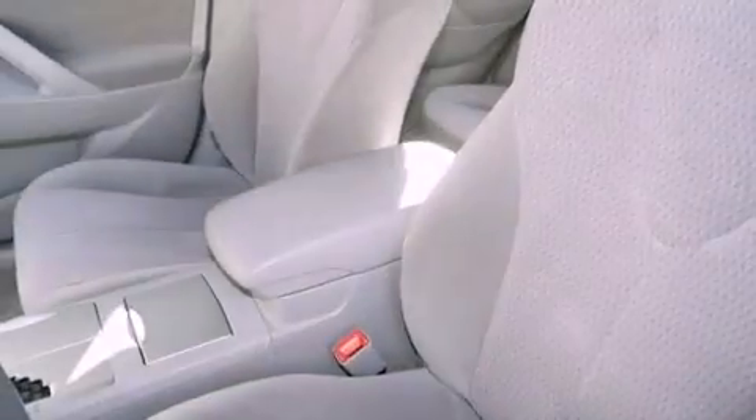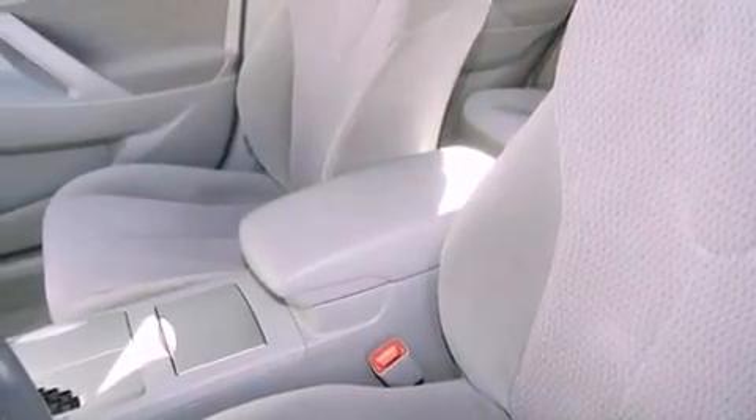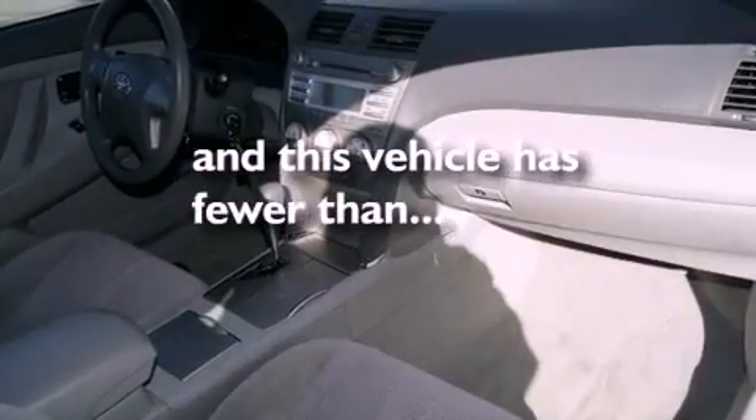Also included are a passenger side vanity mirror, a traction control system, an anti-lock braking system, and side impact airbags. This vehicle has fewer than 12,000 miles on the odometer.